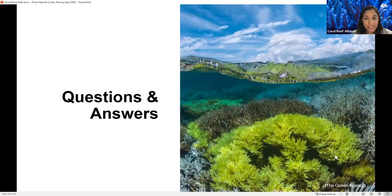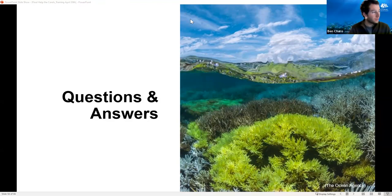Thank you for listening. We have now reached the Q&A section and Ben is going to help moderate. Feel free to pop your questions into the Q&A or the chat. The first question comes from Ahmed: how can we use the data for coral conservation on the ground if we can't stop the stress?